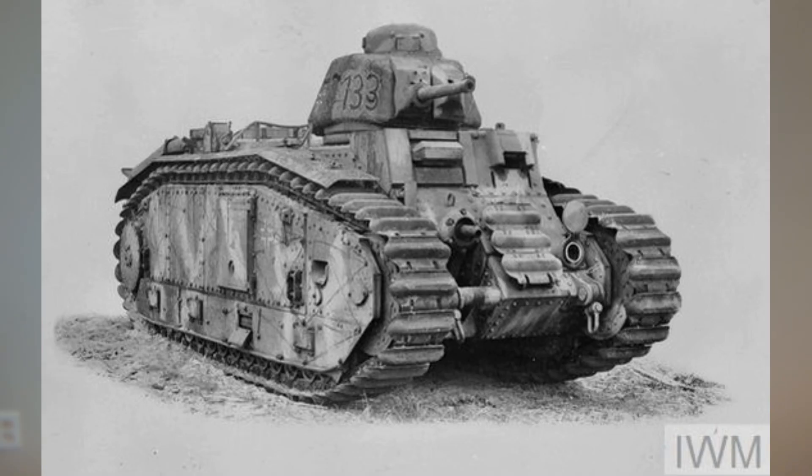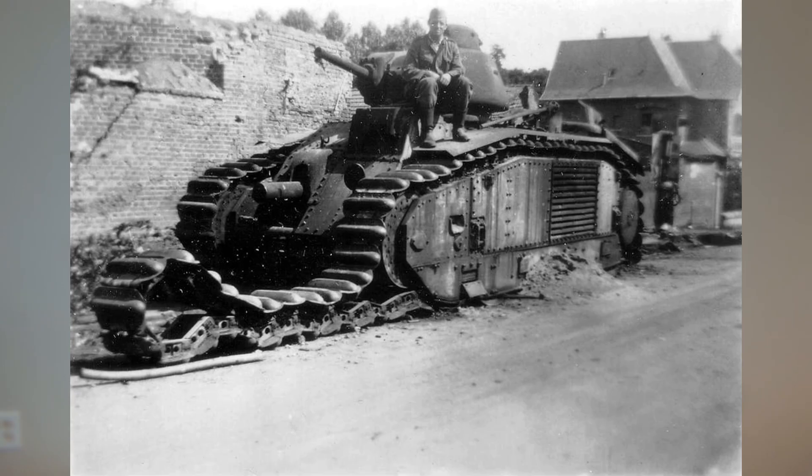The first tanks we're going to talk about are the French tanks. The first French tank I want to talk about is the Char B1. This was one of the heavy tanks produced by France before World War II. France actually had one of the largest numbers of tanks before the war. The B1, or the B1 Bis, was generally armed with a hull-mounted 75 millimeter howitzer with a very limited range of motion — it couldn't spin around because it wasn't in a turret and didn't have much side-to-side movement either.